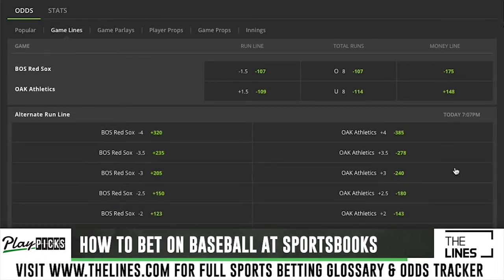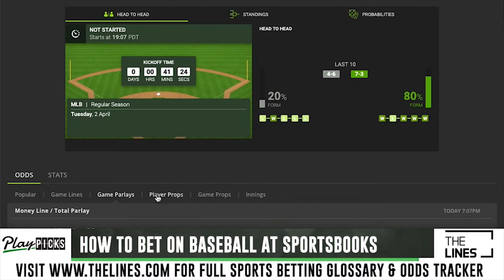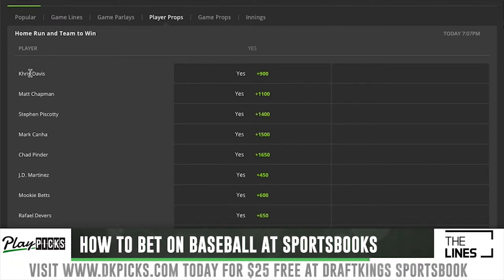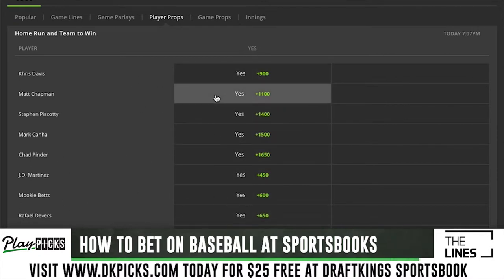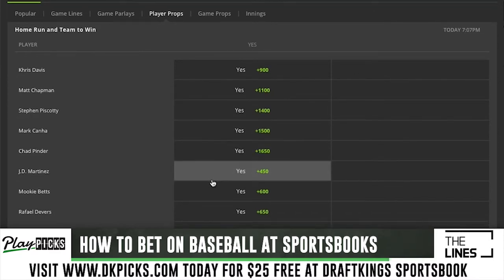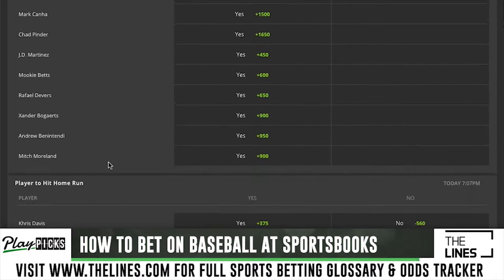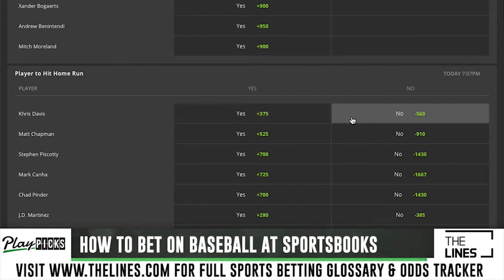They also have alternative run lines if you want to go that route, plus parlays and player props. For example, Chris Davis — a really big home run hitter for the Oakland A's — to hit a home run and the A's to win is plus 900. The odds get greater as you go down to players less likely to hit home runs. For the Red Sox, JD Martinez to hit a home run and them to win is plus 450. You can also bet Chris Davis to just hit a home run overall at plus 375, or bet no at minus 560.